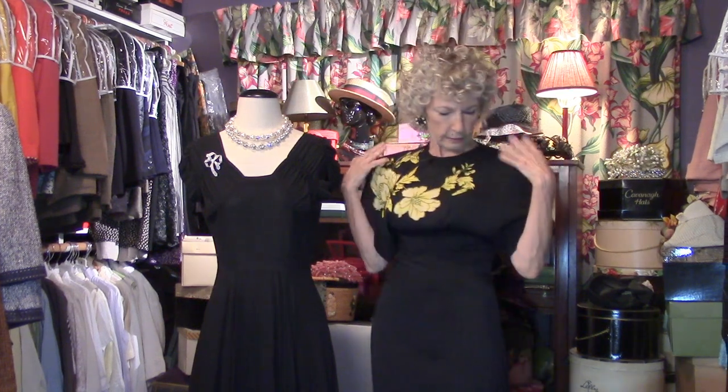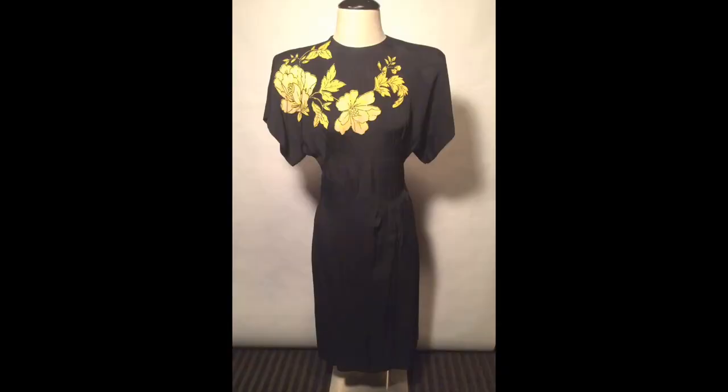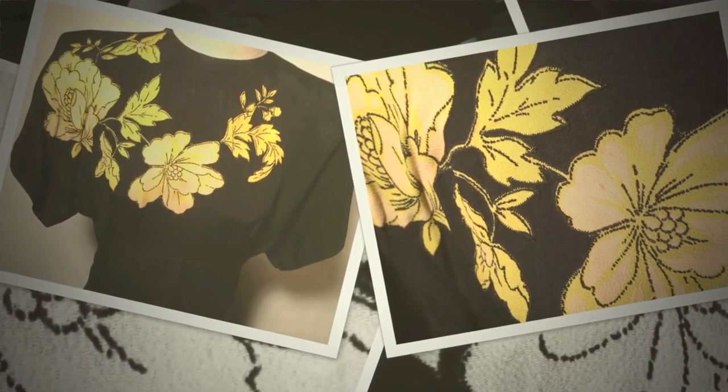So glad you found me here in the secret closet because we're getting dressed today for date night — 1940s date night — starting with this little number: crepe, big shoulder pads, the quintessential look for the 1940s, and the beautiful detail of the flowers.